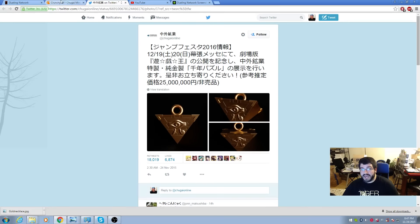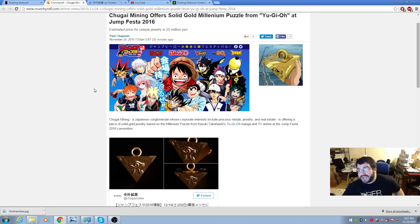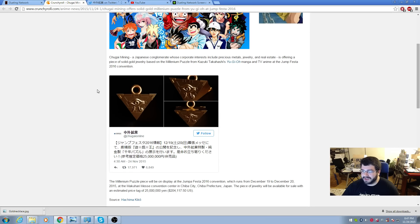Jonathan Moore here, and we have today the most expensive item or card in Yu-Gi-Oh ever released. We are seeing a solid gold Millennium Puzzle made just like in the show. What will this kind of thing run you? Chain not included — the price is 25 million yen, which in American dollars is two hundred and four thousand, one hundred seventeen dollars and fifty cents.